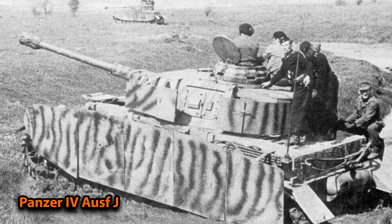The J version — the last version — was produced during the final 16 months of the war and was built approximately 3,500 times. This is quite impressive considering the Germans were losing ground and being continuously bombed throughout that period.